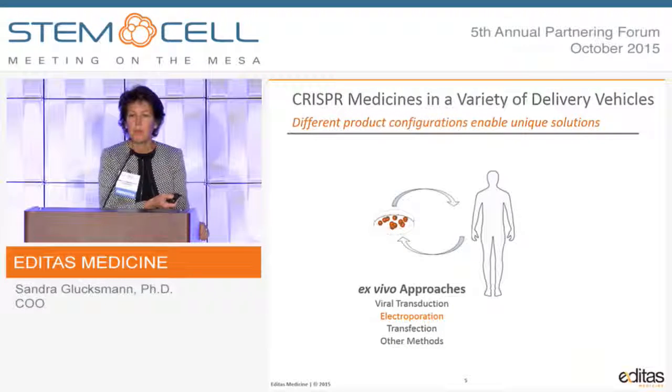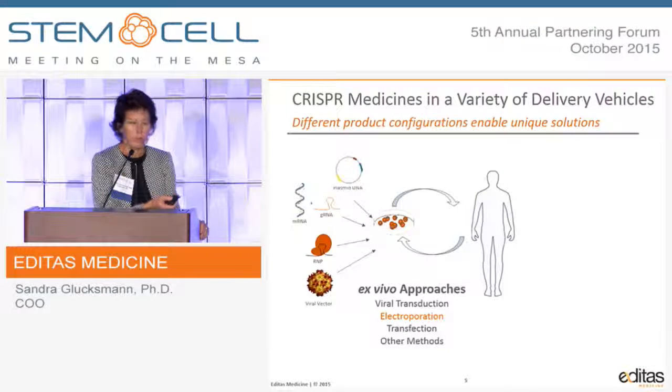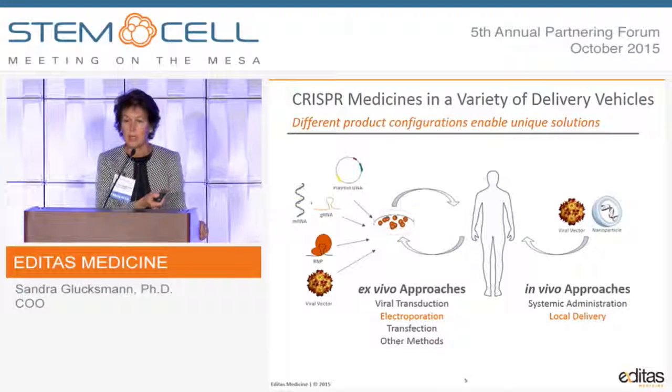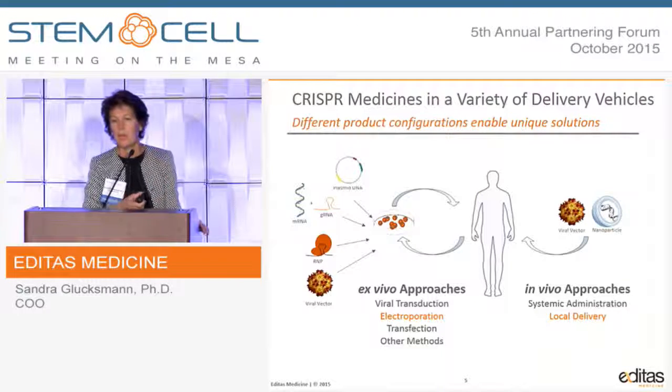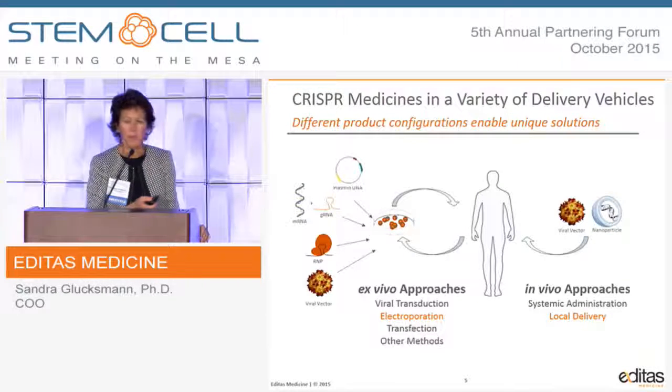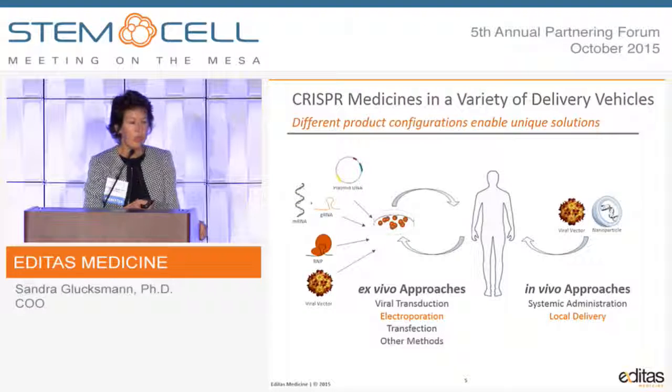We're using different delivery modalities, and the company is very agnostic to delivery — we're trying to map the available delivery modalities to the diseases of interest. I'll show examples using electroporation, the MaxCyte system, and an example of local delivery.